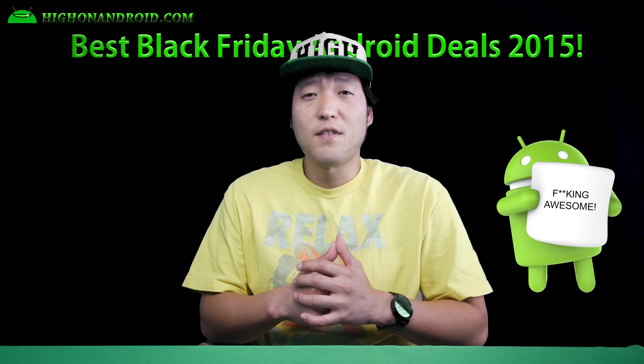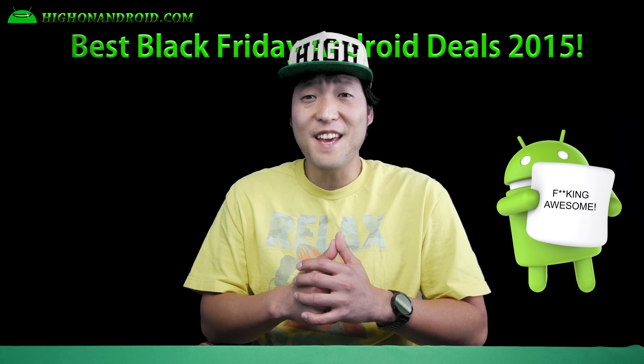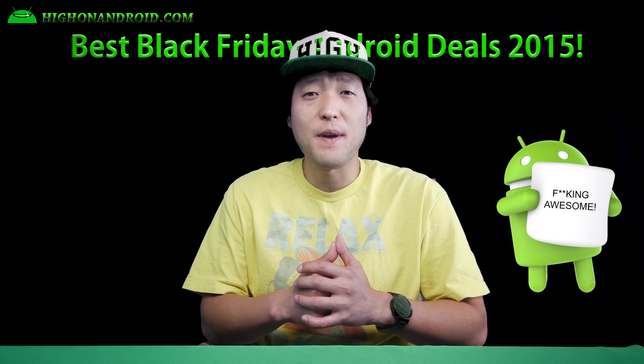Today we'll go over the top 10 Black Friday Android deals from Amazon, Best Buy, Target, HTC, and Huawei. Let's go do this!